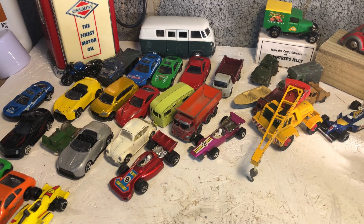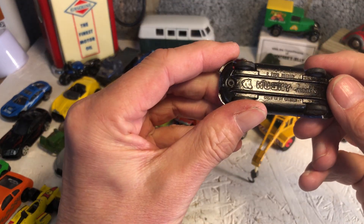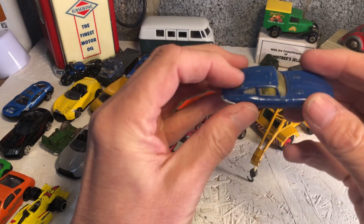Sorry for the coughing - I've been coughing for a while now, it's not Covid, I've had that. I've got this after Covid. Oh, a nice little E-type - Husky Models. Quite tidy.